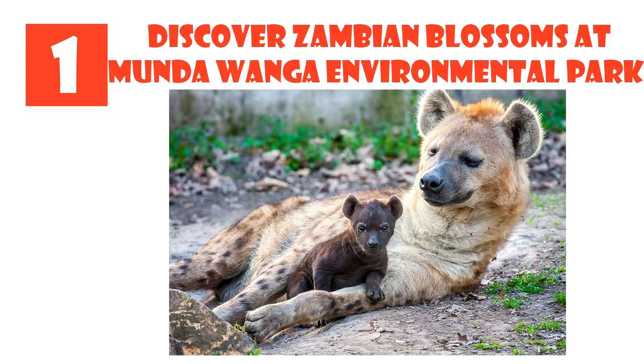They not only rehabilitate injured animals for re-entry into the wild, but also acquire, propagate, exhibit, conserve and care for indigenous and exotic flora and fauna for the benefit of the community.